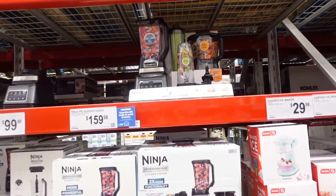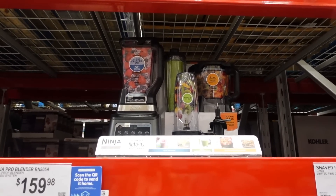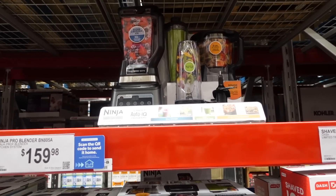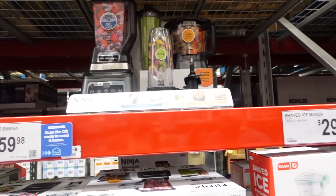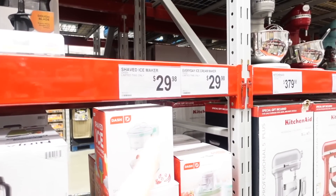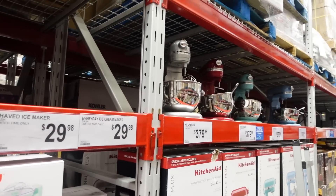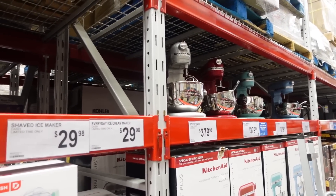The Ninja — we paid $150 for ours but it was a Black Friday thing. Shaved Ice Maker and Ice Cream Maker from Dash for $30 — pretty good. They have a variety of KitchenAid mixers for about $380. Raya would have loved all the kitchen appliances. They've got the iRobot Roomba for $230 as well.